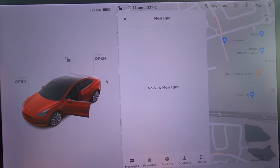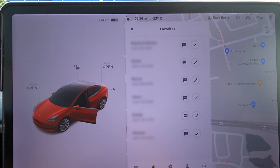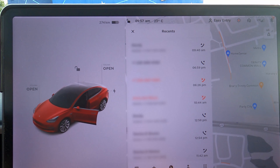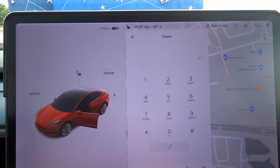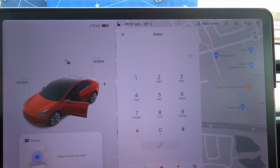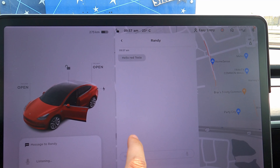This is the phone app — I'll be blurring out personal information for privacy reasons. In the old version, messages show no new messages, favorites go down in a vertical line showing name and number on the left with message and phone call options on the right. Recent calls show names, numbers on the left, and time and call direction on the right. Contacts show just names going down, and lastly there's a dialer. This is what it used to look like before the change.